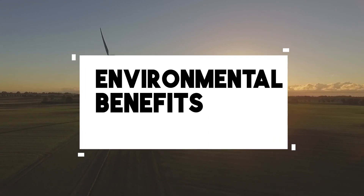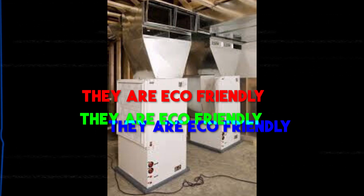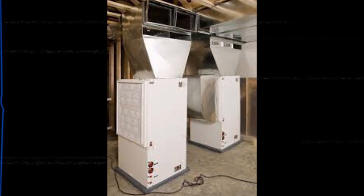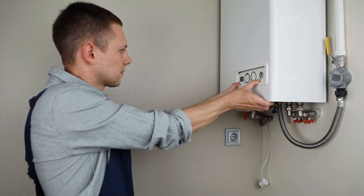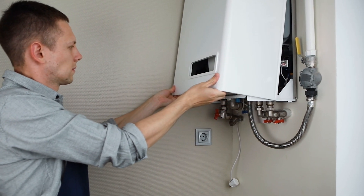Consideration number four: environmental benefits. If you're like me and care about the environment, geothermal heat pumps are a great choice. They are eco-friendly and produce significantly fewer greenhouse gas emissions than traditional heating and cooling systems, so you can keep your home comfortable while doing your part for Mother Earth.